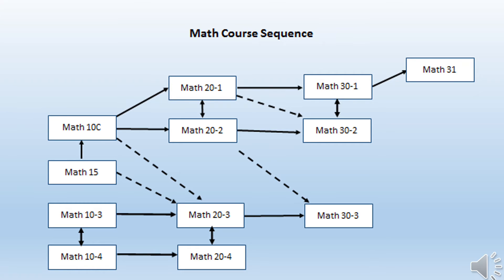With Math, there are a few differences. We offer what is called Math 15, which is essentially a prep course for Math 10C. Math 10C must be taken and passed before students can choose a dash-1 or dash-2 stream. Math dash-1 is recommended for students interested in pursuing a career in math, science, or engineering fields. Math dash-2 is recommended for business or the arts. There is also a dash-3 stream, which is recommended by Alberta Apprenticeship and Industry Training for trades careers.